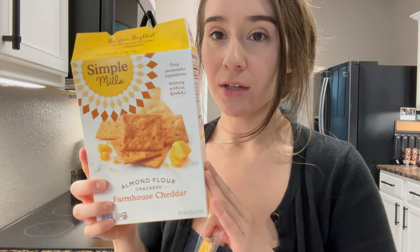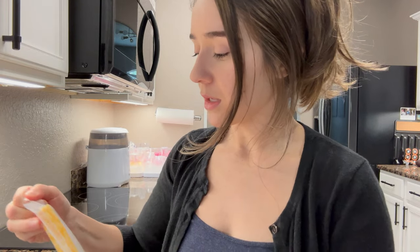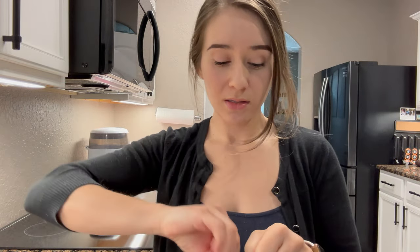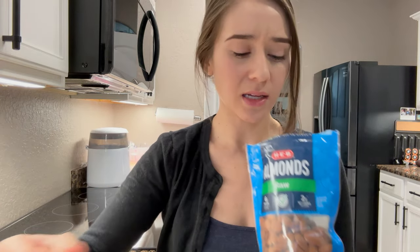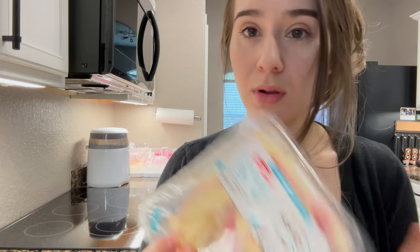I live off these crackers by the way — they are so good, the ingredients are a lot cleaner. I really just try to focus on that. Simple Mills, sponsor me, that would be wonderful — not sponsored by the way! I also eat a cheesesteak, crackers, some almonds — I love almonds for some reason, they taste like nothing but I like them — and some apples. I'm so hungry.